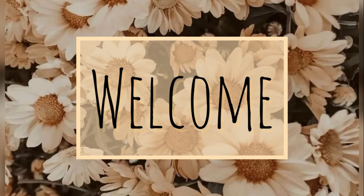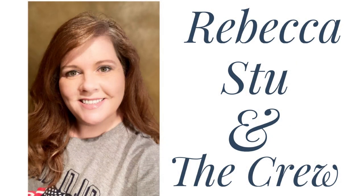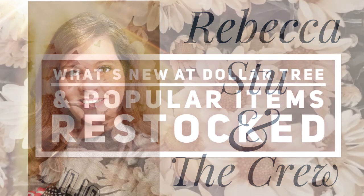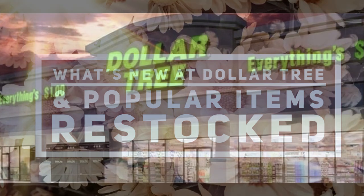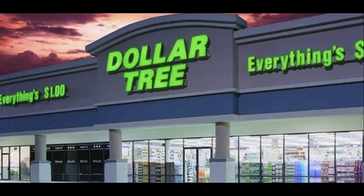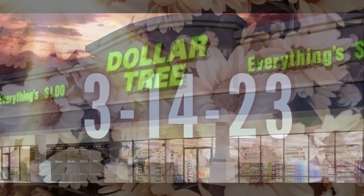Hi everyone, welcome to our channel Rebecca's Due and the Crew. I'm Rebecca and today is Tuesday, so it's time to see what's new and what has been restocked at the Dollar Tree. This is for March the 14th, 2023. So let's go shopping.